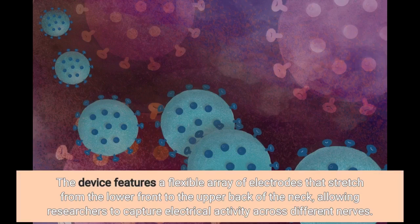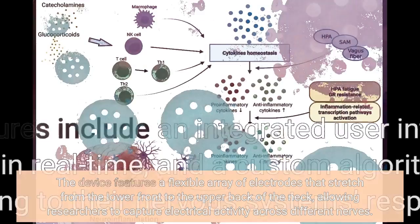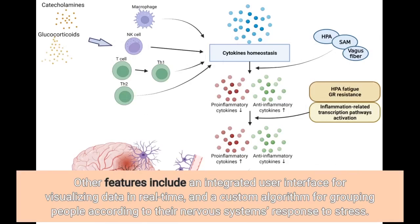The device features a flexible array of electrodes that stretch from the lower front to the upper back of the neck, allowing researchers to capture electrical activity across different nerves. Other features include an integrated user interface for visualizing data in real-time, and a custom algorithm for grouping people according to their nervous system's response to stress.